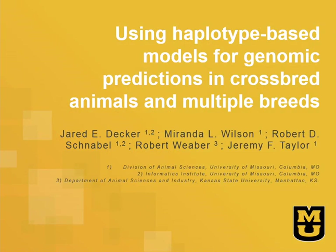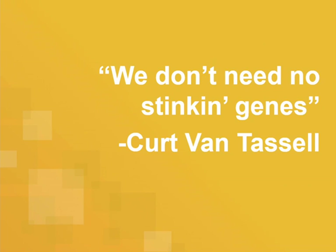Our next speaker is Jared Decker. I'm glad that we've already had a discussion about what it means to do genomic prediction. Genomic prediction has had a very large impact in agricultural species.